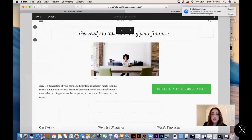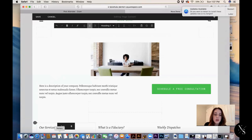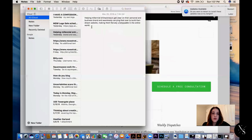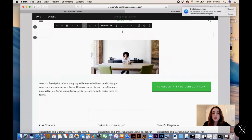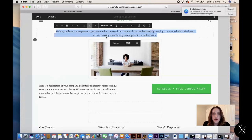Up here where it says 'Nova Gemma' is where your logo goes — we'll put that in later. Their mission statement says 'Get ready to take control of your finances,' so you immediately know that's an accounting firm. I'm going to replace that with our own mission statement from my notes. Ours is a little bit longer, but that's okay. I'm going to center it and put it in italics with quotes.